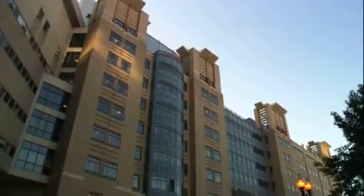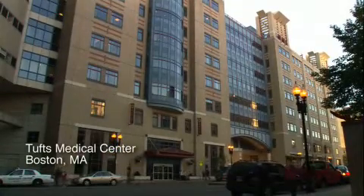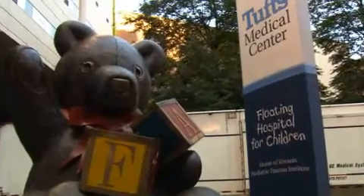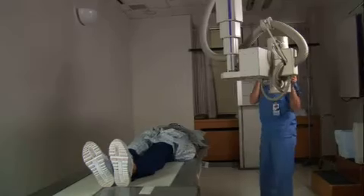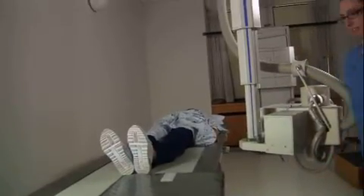Tufts Medical Center in Boston recently implemented a DRX1 detector from CareStream Health to boost productivity in its busy outpatient imaging center. The results are impressive: the exam room with the DRX1 now handles up to three times more patients, which has dramatically reduced wait times.